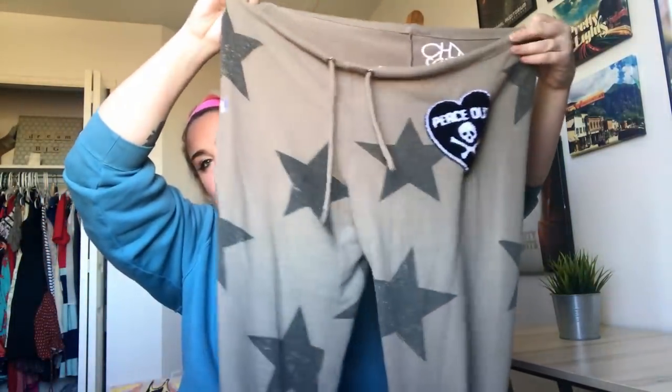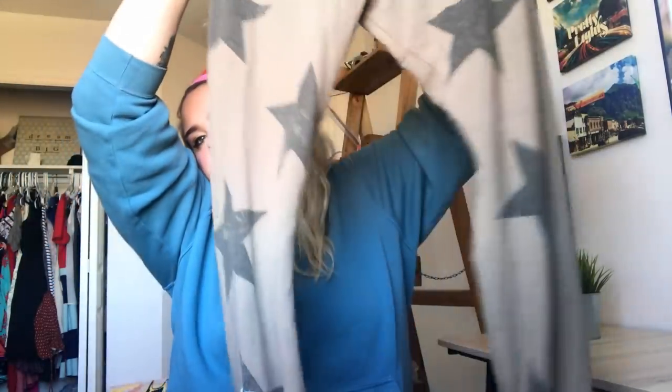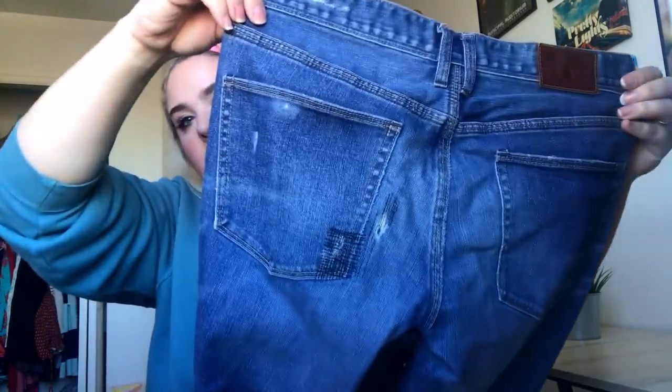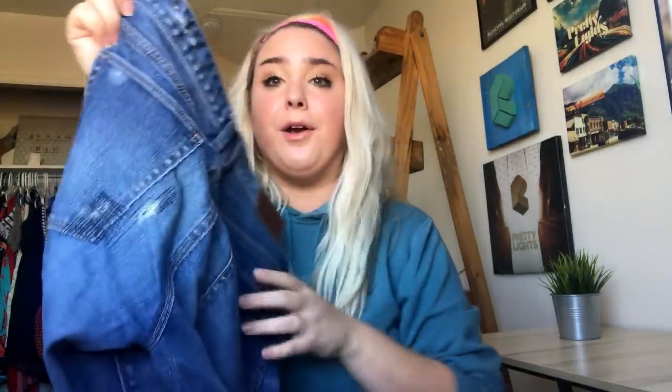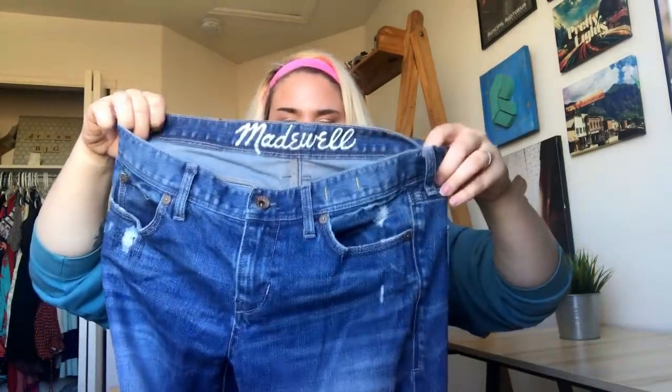Another Chaser brand item — these are super adorable lounge pants, so soft, like that Wildfox material. This is a pair of Madewell Rail Straight jeans that are super distressed, the knees are kind of blown out, but some people like that. Oh, it looks like that might be part of the style — it has some stitching. Oh yeah, they were definitely patched — bummer. I didn't notice that, but somebody will probably still buy them.